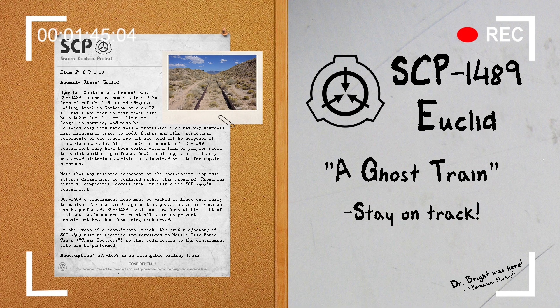SCP-1489 is an intangible railway train consisting of 18 railway cars trailing a steam locomotive, all of which travel constantly at a speed of approximately 40 km per hour along the ground. While SCP-1489 is both visible and audible to humans observing it directly, it is entirely invisible in all forms of indirect or recorded observation, including simple mirrors. SCP-1489 has no apparent physical substance and will readily pass through any materials in its path with no effect.